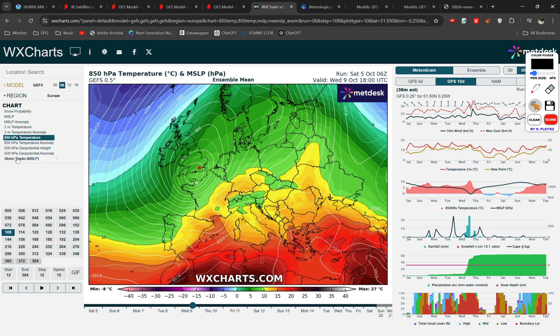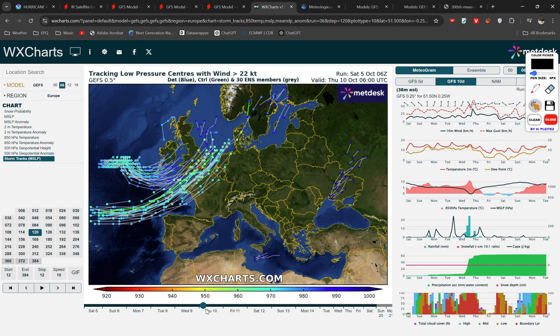Looking at the GFS ensembles, each of these is showing one possible path of Kirk, and the spread is very wide. We have some tracks going through central England and the Midlands, some tracks going through France. The general consensus at the moment is for a track through the channel into possibly parts of southern England.